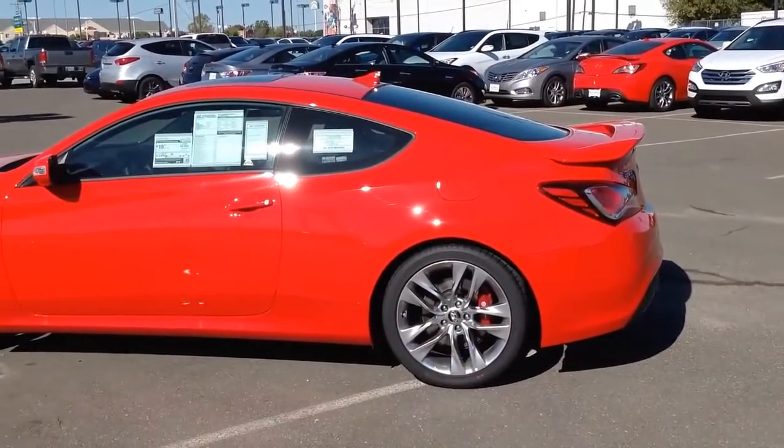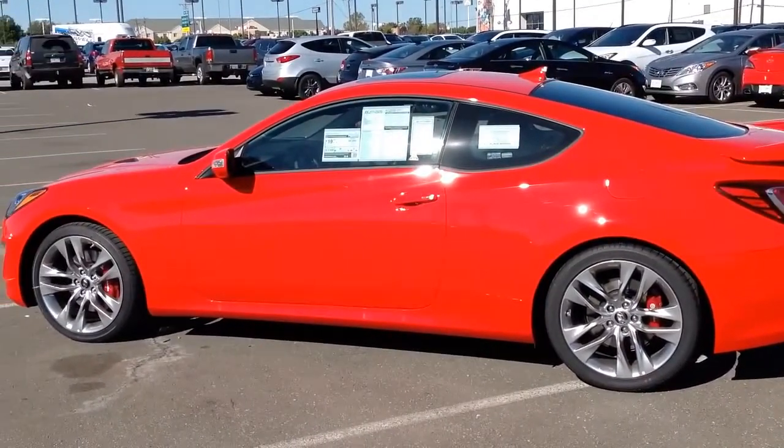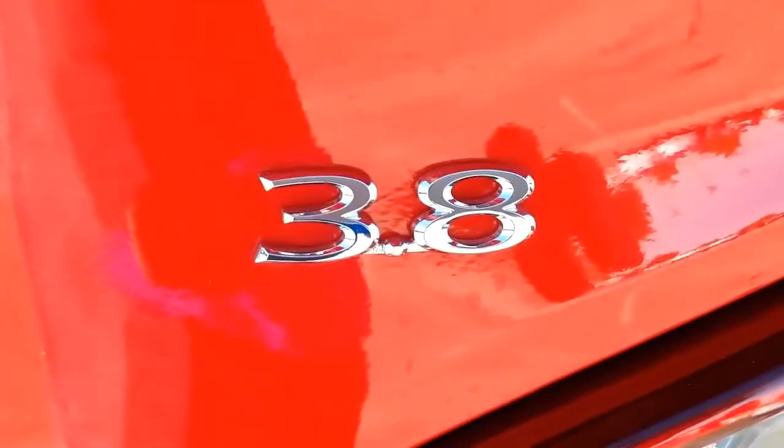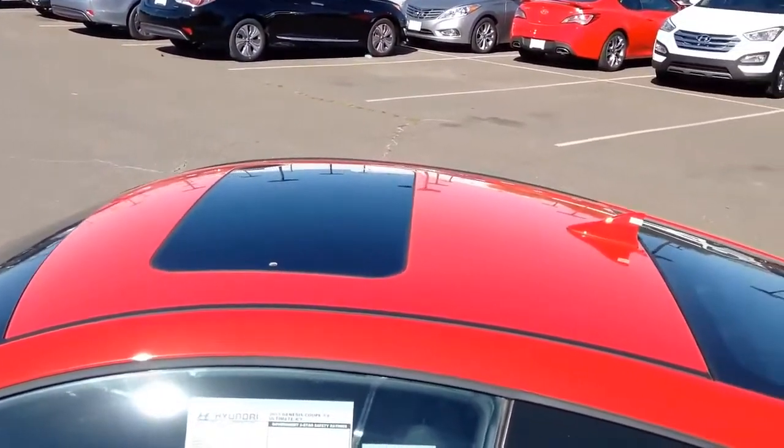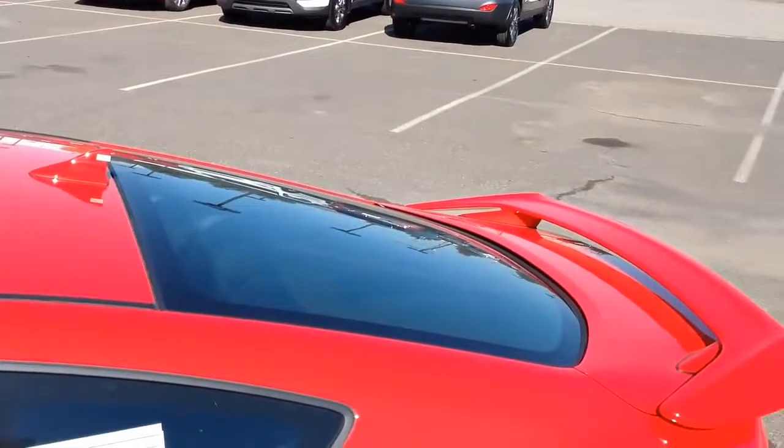When Hyundai was challenged with designing and engineering a new generation sport coupe for driving enthusiasts, the 2015 Hyundai Genesis Coupe 3.8 was born. After rigorous testing, the Genesis Coupe was improved to the point it now outperforms its high-performance counterparts.